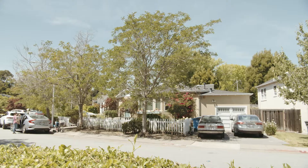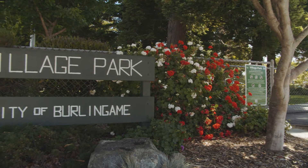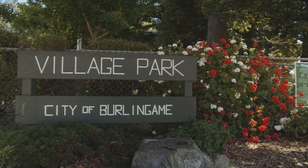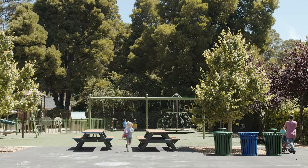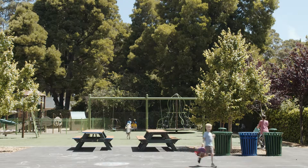Welcome to the Burlingame Village neighborhood. The Burlingame Village neighborhood is anchored by Village Park, and Village Park has an awesome soccer field, a little preschool, a basketball court, and a really nice park that was recently remodeled, so it's just super fantastic.